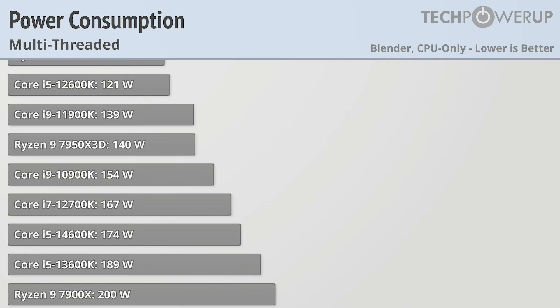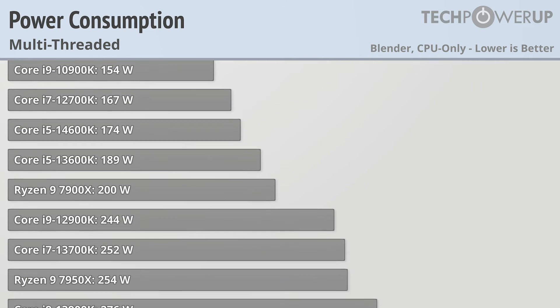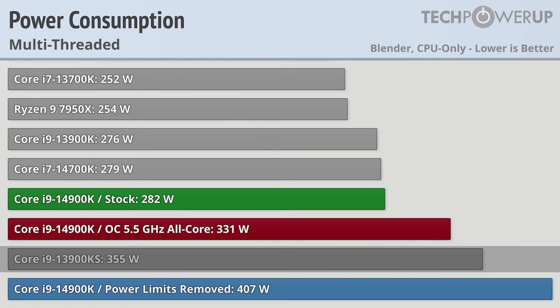What's also to be expected is its power consumption. While AMD's latest chip, the Ryzen 9 7950X3D, uses 140W fully loaded, to get that 5% extra performance the Core i9-14900K uses 282W — literally double. That is still less than the Core i9-13900K S, which isn't too bad considering the performance delta between the two. But if you want the absolute fastest Core i9, removing the power limits lets it gobble up 407W.